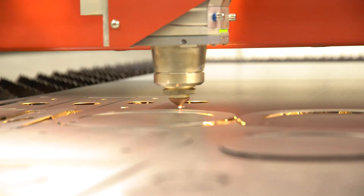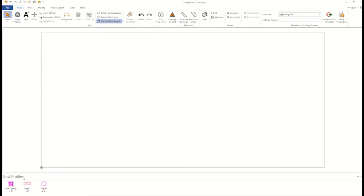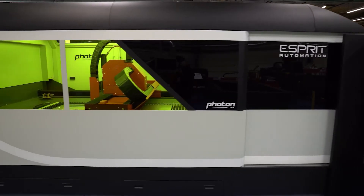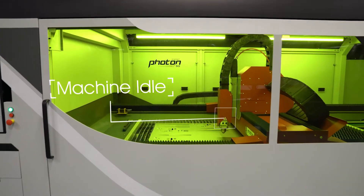Cutting extra pieces of a nest can be very time-consuming and inefficient. Your draftsman will have to create a new CNC file, your operator will lose valuable time asking and waiting for it, and your overall production flow is disrupted.